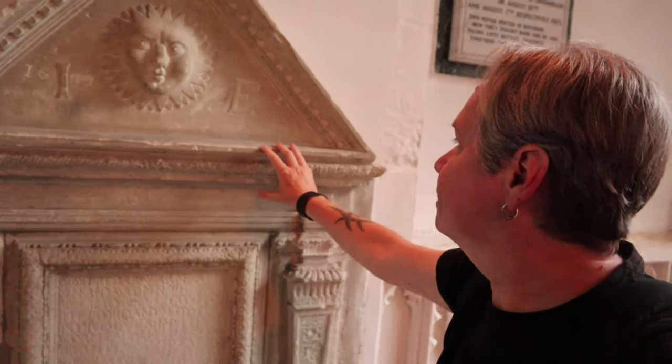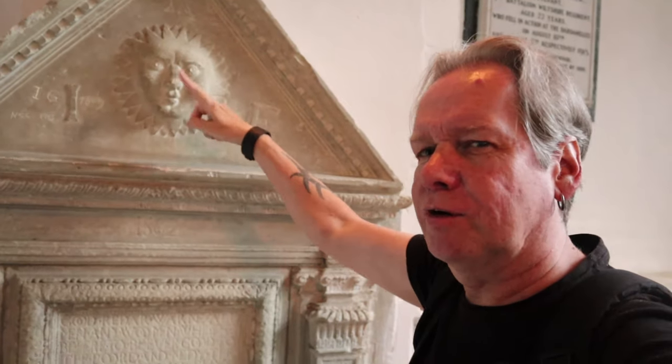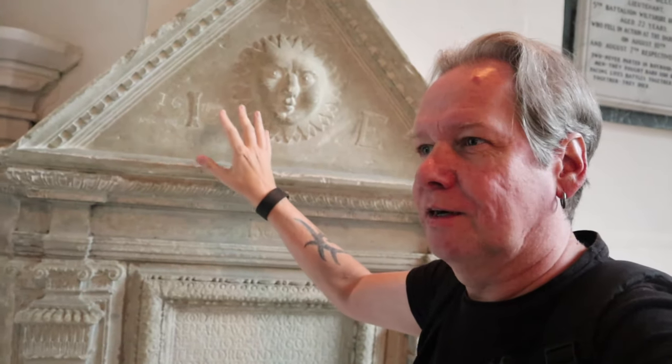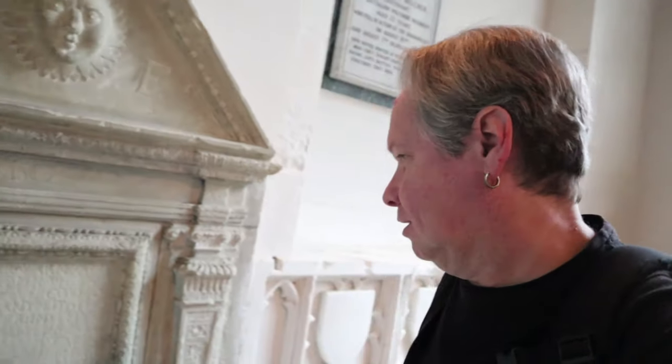There's a tomb from 1862 with a sun face — very pagan. There's also some graffiti: IG 1809, NCC 1965. I was saying in another video about graffiti — if it's old, like engravings from the 1700s into an old building, that sort of adds to the charm and becomes part of history. But modern graffiti with paint and aerosols doesn't.